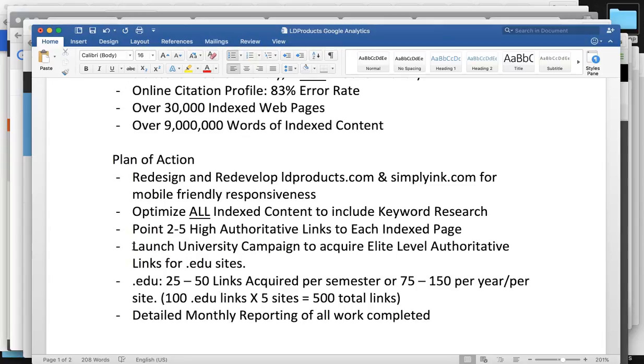Then we're going to launch the university campaign almost immediately after we've corrected everything — to acquire high elite-level authoritative links from .edu sites like Harvard, Yale, and LSU. We're going to acquire around 25 to 50 per semester, or 75 to 150 per year per site — so you're looking at 500 plus links a year. We pick up at least 20% of all colleges, and it could be a lot more — even 50% — if the colleges really like what you're offering.